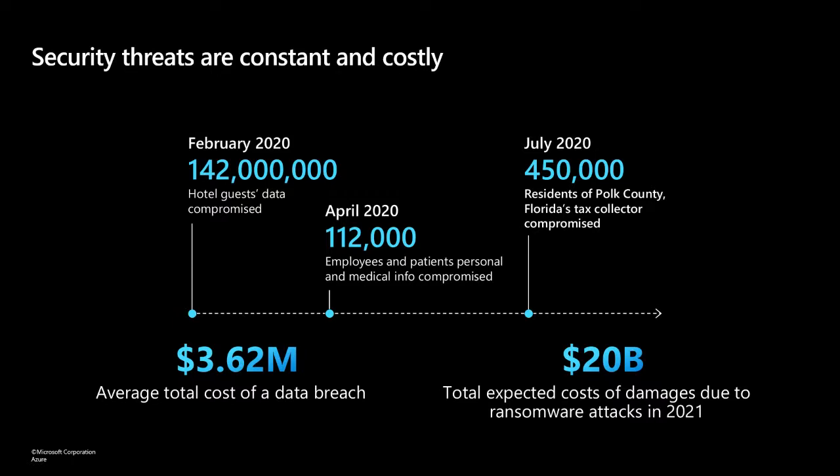There are so many different examples of attacks, and unfortunately always a new one every day. These security threats are real and they're costly. Given how the landscape is expanding for the use of technologies in the cloud and the edge — around AI, ML, and other workloads — the value of security is increasing for everyone in the ecosystem.